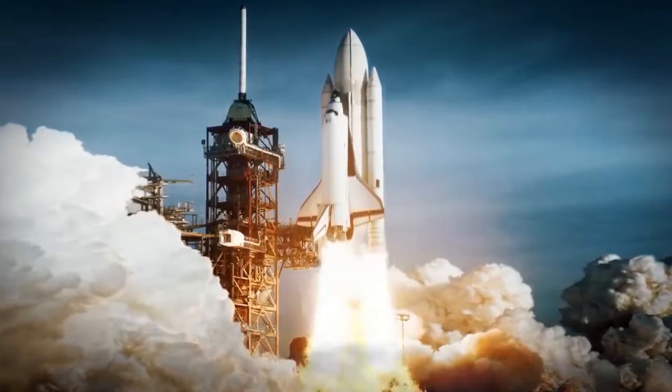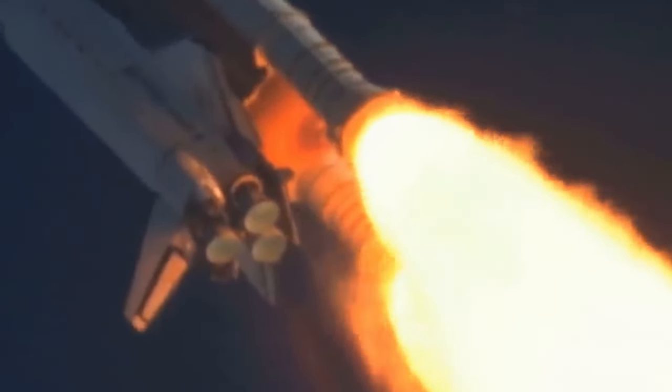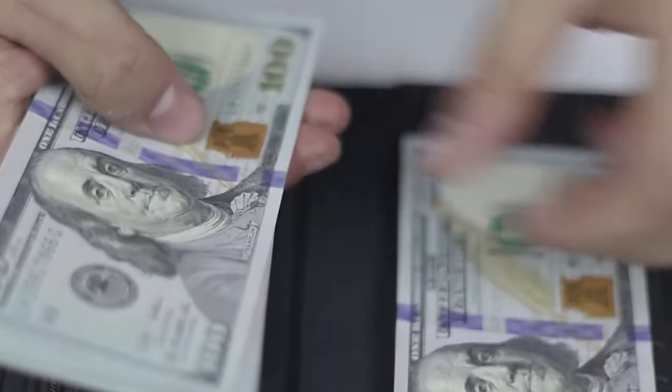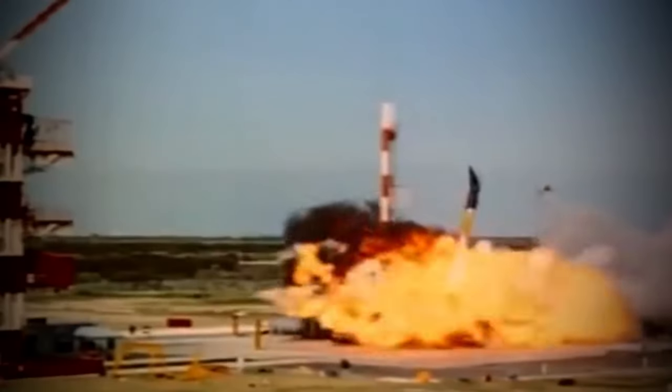Rockets are fun. They're powerful, high-tech cultural icons of human achievement, and just plain cool to watch. But they're also incredibly expensive, mostly expendable, and therefore wasteful, and not very safe.